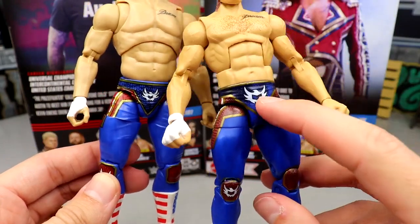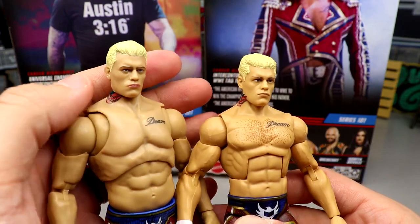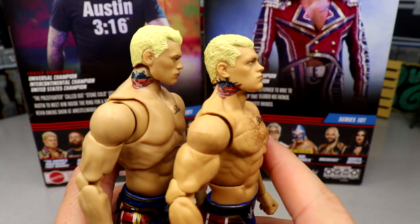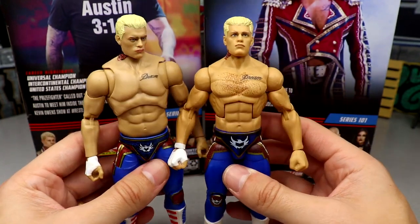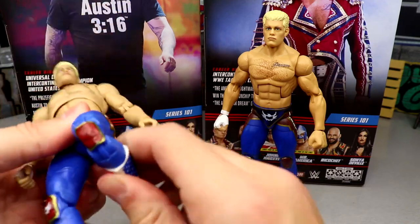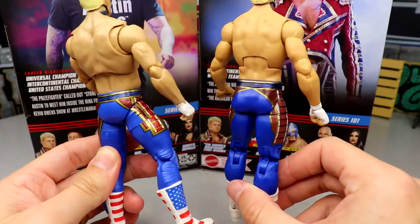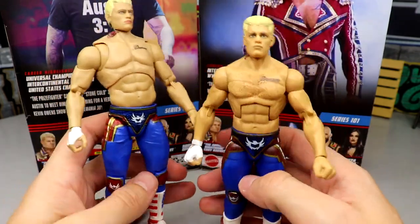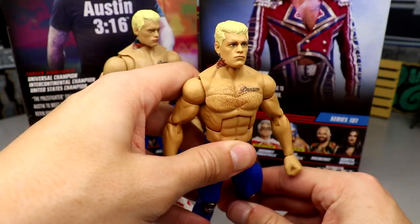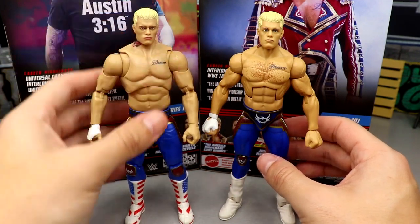Looking at both figures side by side: this one's probably a hair darker, not as saturated, you've got sculpted stuff in the tights on the Jazz Wears, the logo here is bigger on Mattel and smaller on Jazz Wears. But look at these head sculpts — practically the exact same head sculpt. Jazz Wears got the neck tattoo placement right though. The Mattel looks much more realistic but these figures are so similar. I enjoy them both in their own ways. The Elite doesn't have butterfly joints but it definitely feels tighter. They're virtually the exact same height.